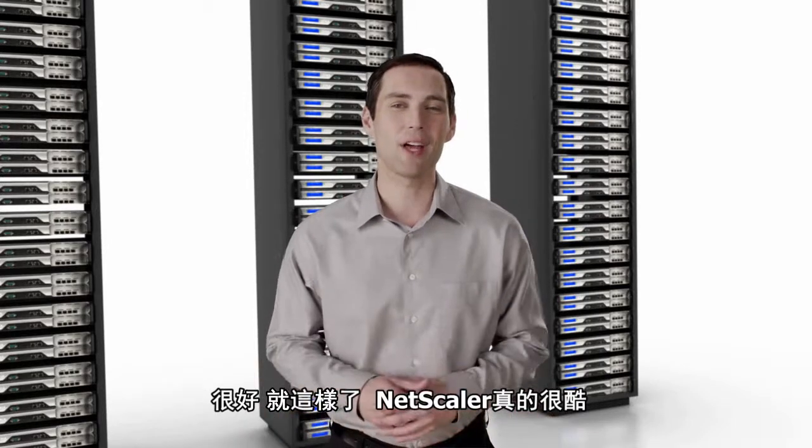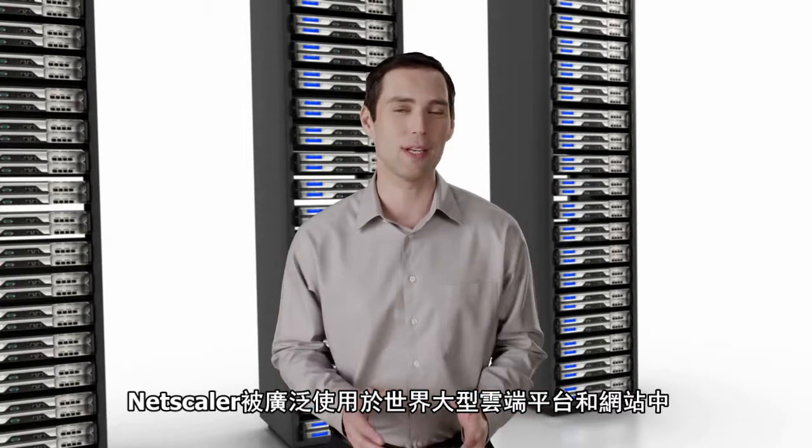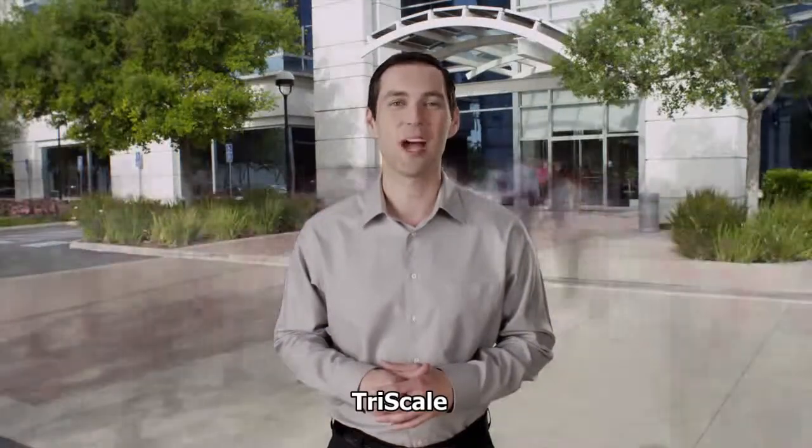This NetScaler stuff is really cool, and it's powering the largest clouds and websites in the world today. And don't forget what I told you — the secret sauce is Tri-Scale.